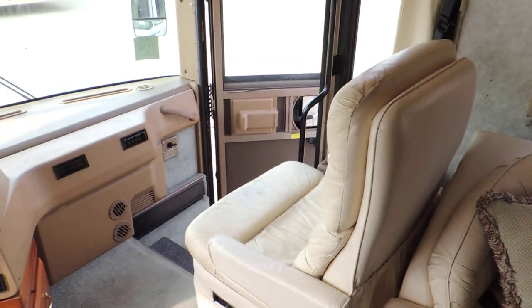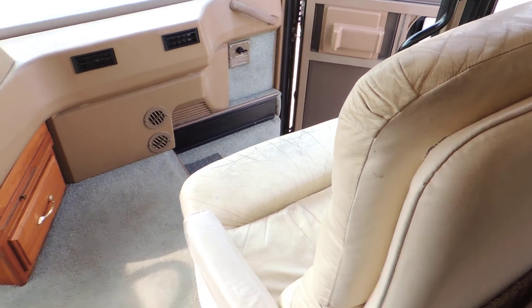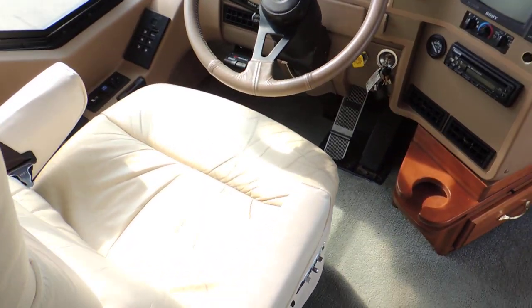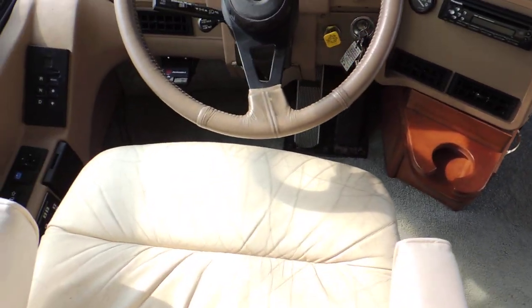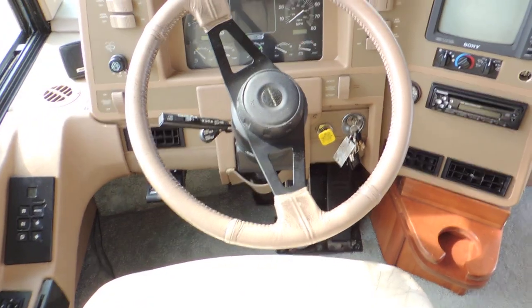It has a nice leather passenger seat. The leather does show a little wear on the edge. It is white or light tan leather — it is real leather, therefore it will show some wear right on the edges. It is not bad; it is not worn or torn.